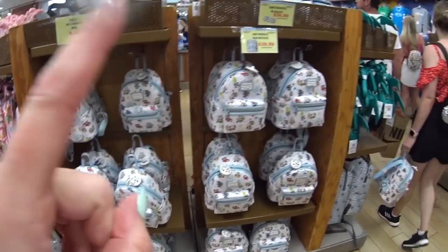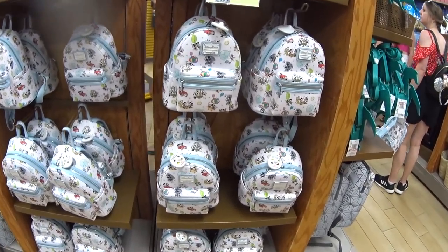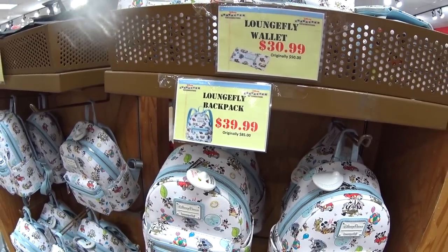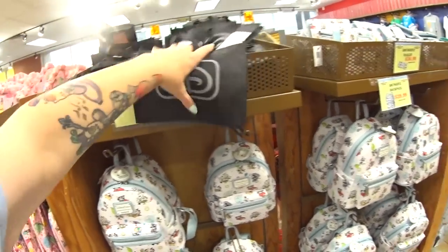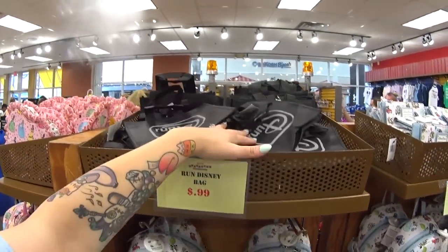They have the Disney Parks lounge flies from Runaway Railway — $39.99 instead of $85. They also have the wallets for $30.99 instead of $50. And they have these little tote bags for $0.99 from Run Disney — I'm sure you can think of something cute to use that for.